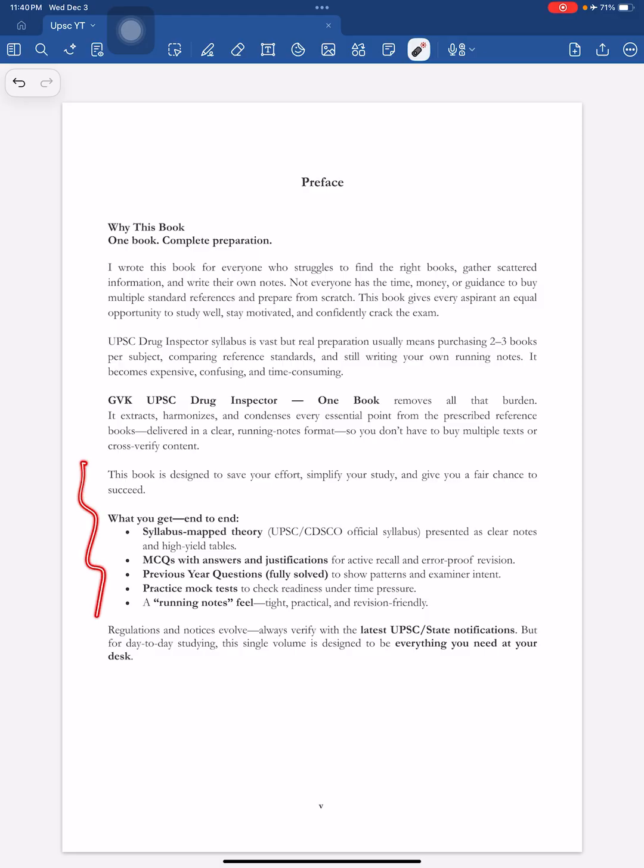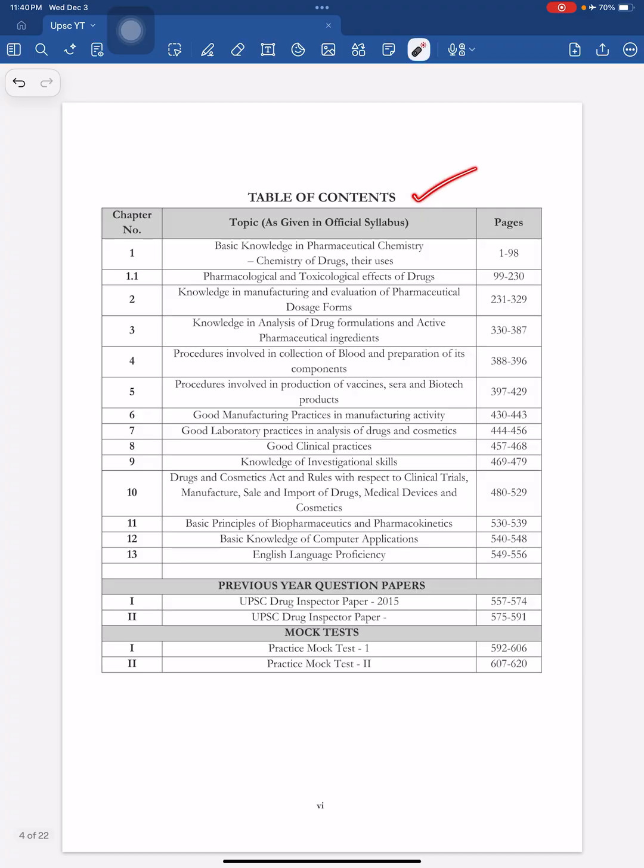Our motto is to provide a single one book because most pharma aspirants cannot purchase or gather multiple books. We wanted to provide syllabus-mapped theory followed by MCQs with answers and justifications, previous year question papers, and mock tests — all giving you a running-notes feel that is high yield, practical, and revision friendly. Let's see the table of contents.